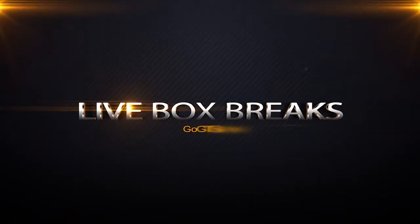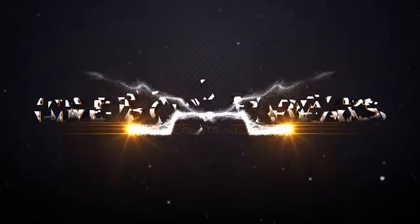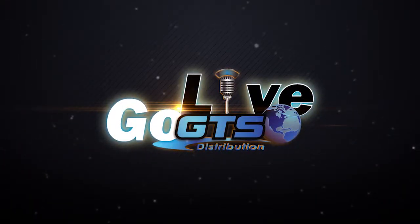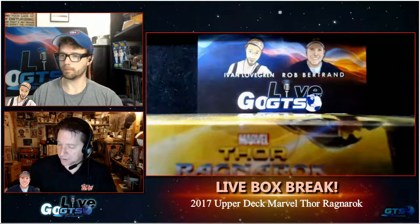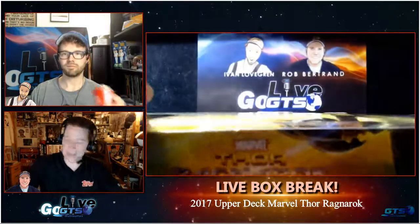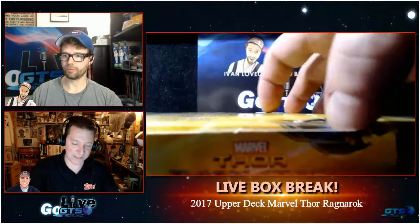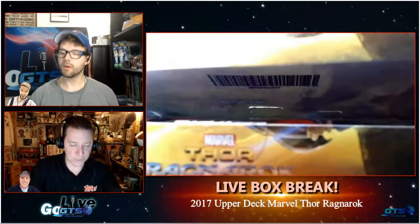This is our third box of Thor Ragnarok. You might remember that our last box was a hot box, which had a hit in every pack. I've never had that happen to me in the history of the hobby — that was a really unique and fun experience. I would be content with one big, huge hit out of this box in the form of a Chris Hemsworth autograph to give away. That's what we're shooting for.